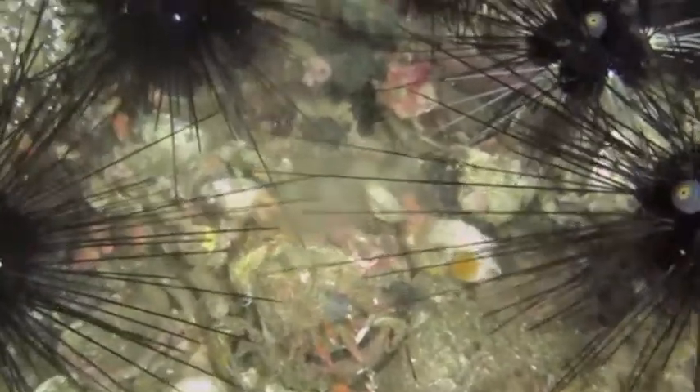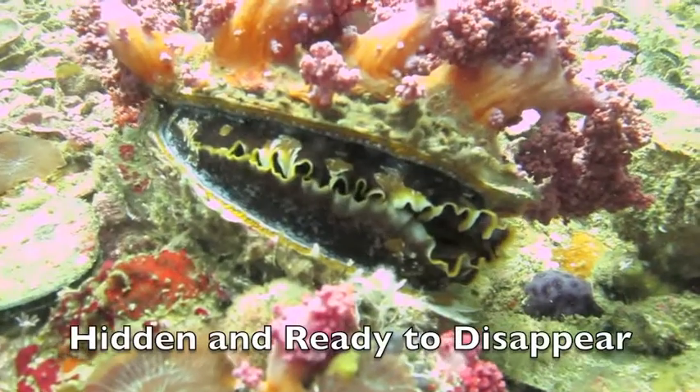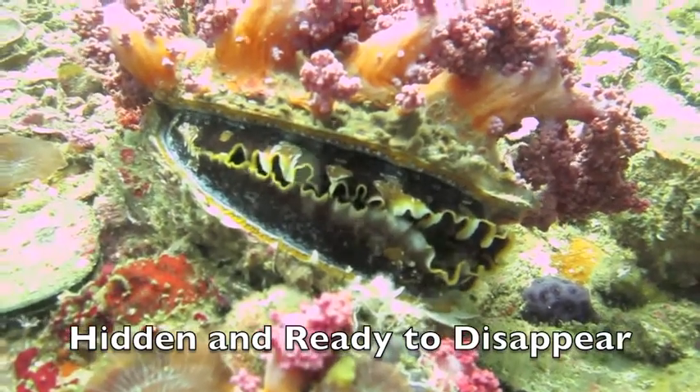Can you see him now? This clam is pretty well camouflaged, but he can do even better.